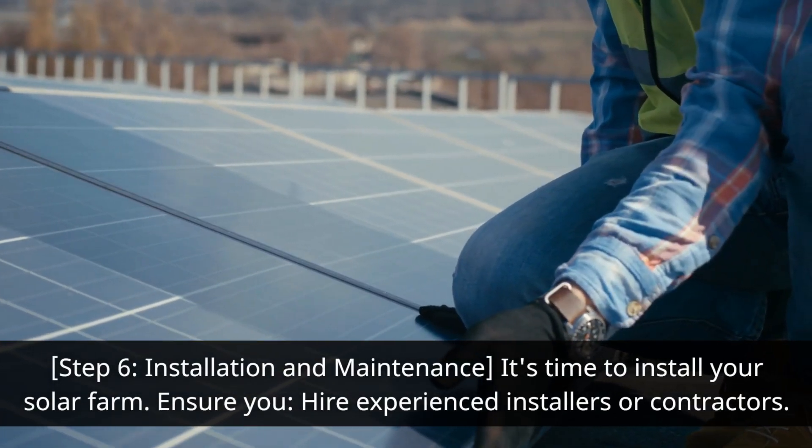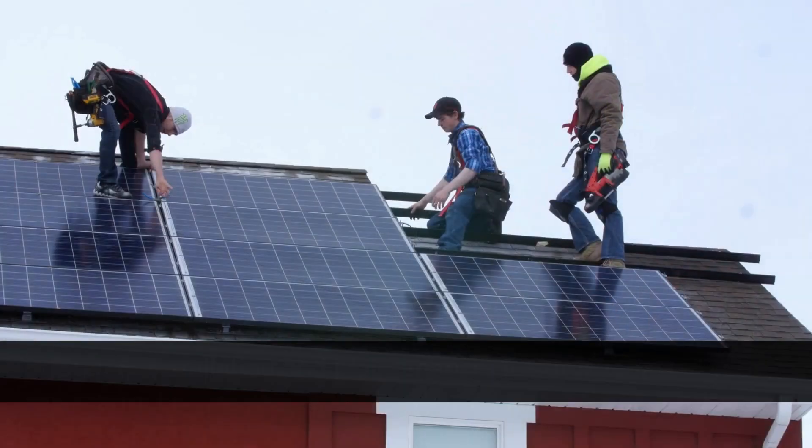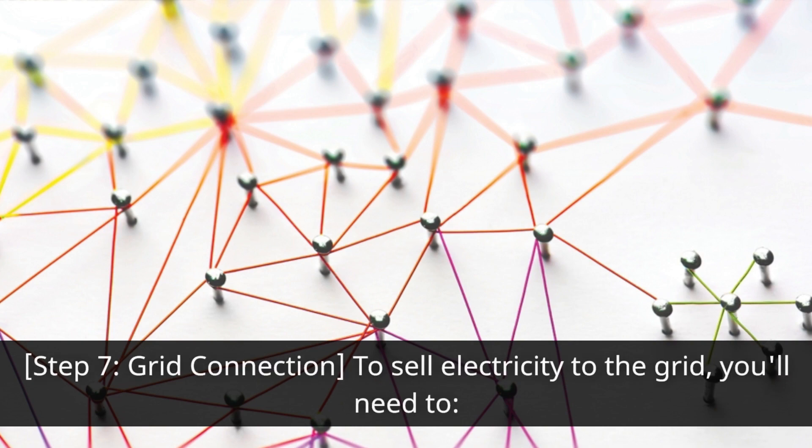Step six: installation and maintenance. It's time to install your solar farm. Ensure you hire experienced installers or contractors, implement proper maintenance schedules, and monitor performance and clean panels regularly.